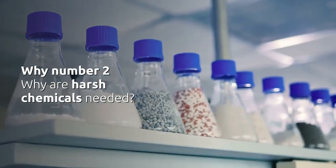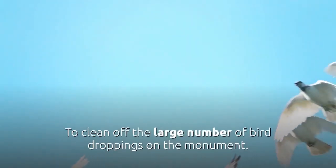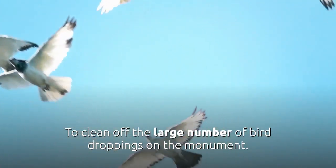Why Number 2 — Why are harsh chemicals needed? To clean off the large number of bird droppings on the monument.